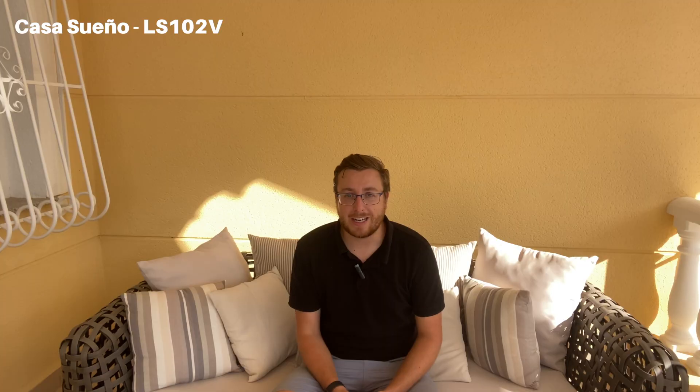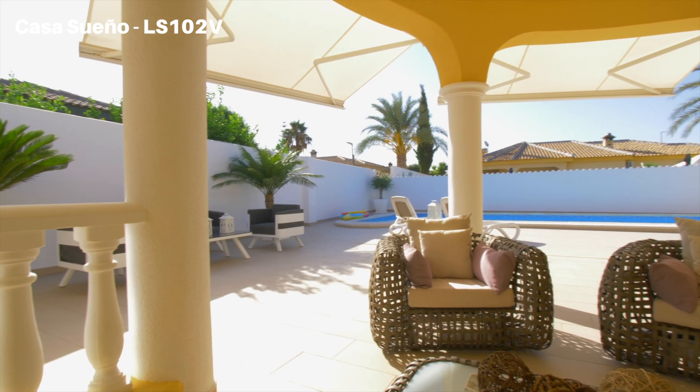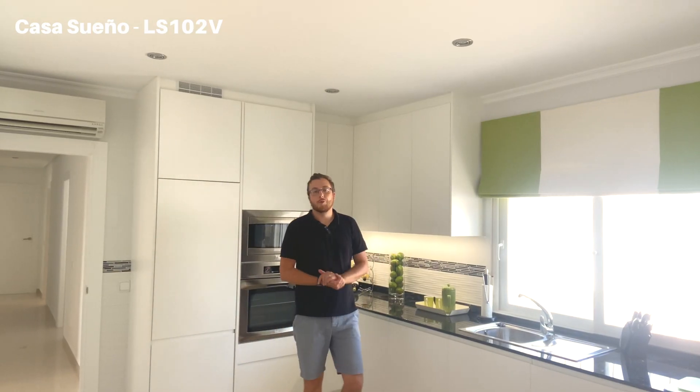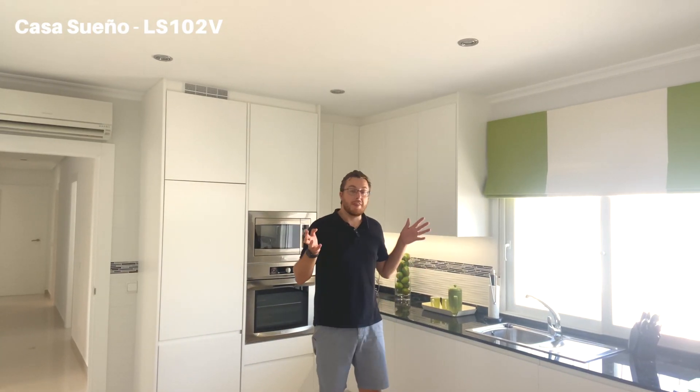Come with me now and we'll check out what's been done inside. When you come in through the front door you are greeted with this.